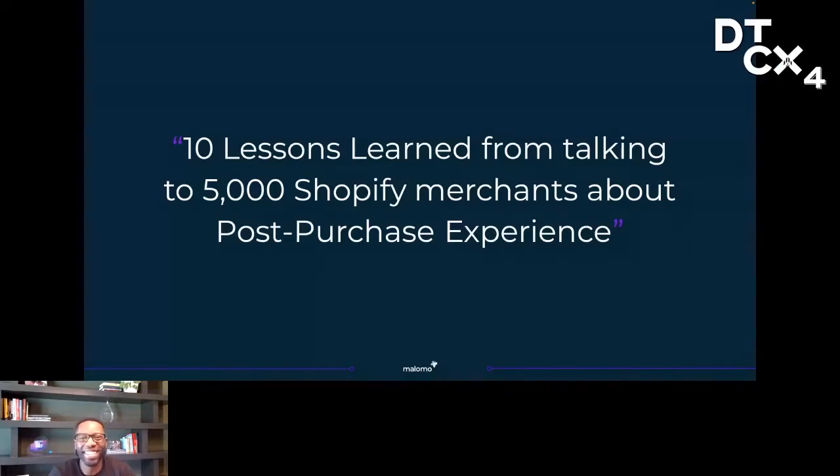Thank you a ton, Chris. Excited to be here for DTC Explore. Sessions so far have been incredible. Hopefully everyone's getting a lot of good takeaways and tips that they can put into action. I've got 20 minutes here and I'll be walking through 10 lessons about post-purchase experience. I'll try to move fast and leave a few minutes for Q&A. If you have questions, feel free to drop them in chat and I'll answer them at the end.